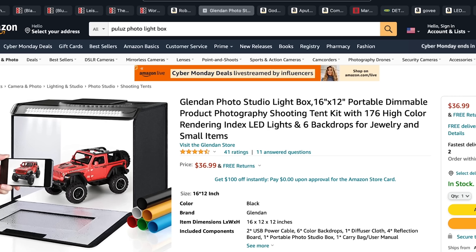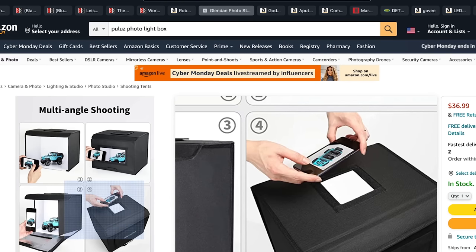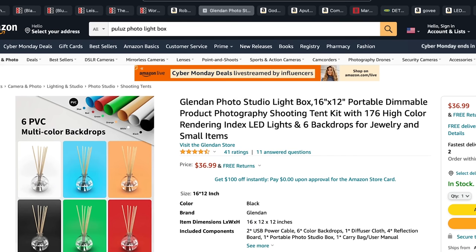A lot of YouTubers use light boxes for their videos and you can find them on Amazon. This particular one is about $37 — it's 16 inches by 12 inches, not huge, but it has different LED light functions. It has a top-down angle or a window opening, comes with a couple of different backdrops. For $36, it's a heck of a deal.